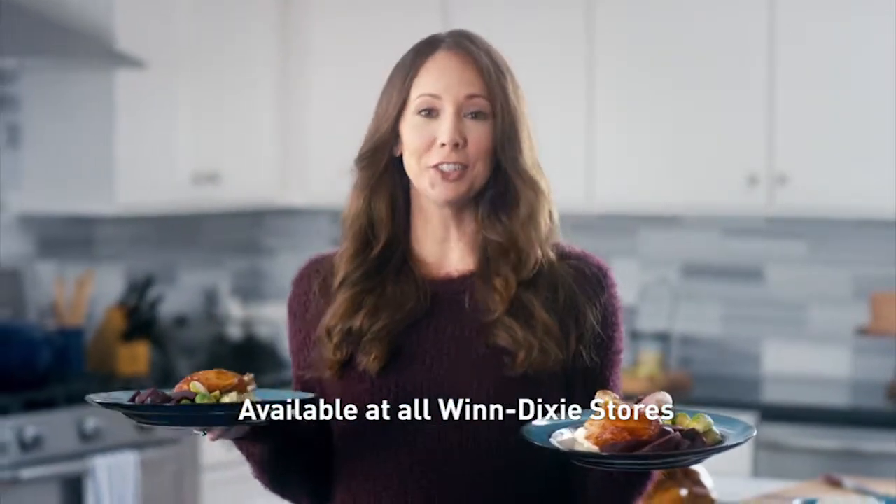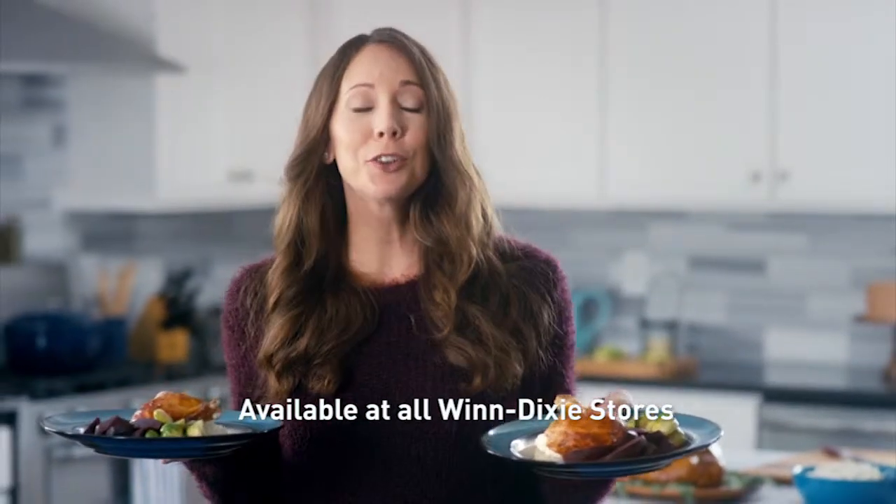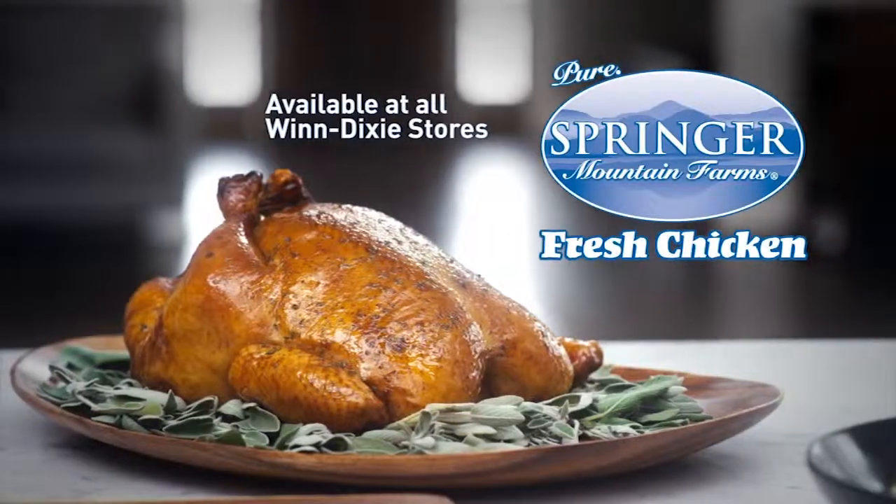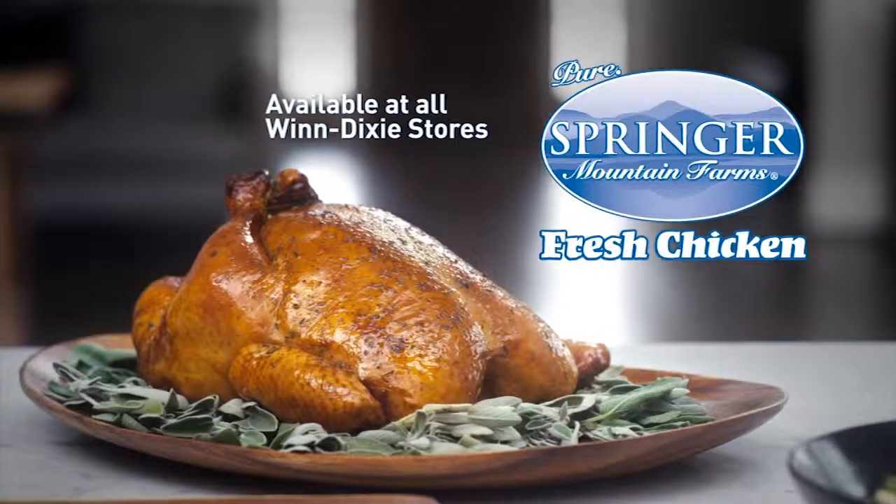So if you're looking for a healthy, delicious option for your family, try Springer Mountain Farms. They'll love it. Springer Mountain Farms Chicken — ask for it at your local grocery.